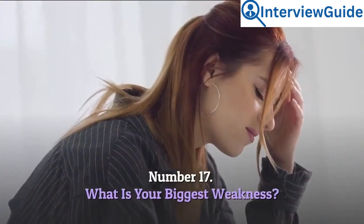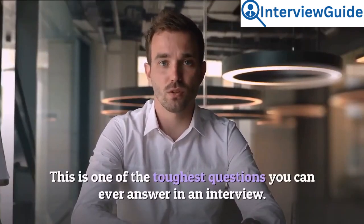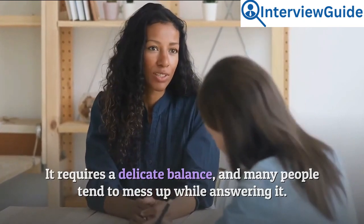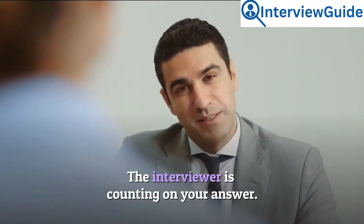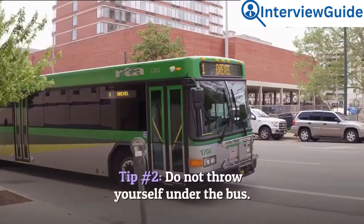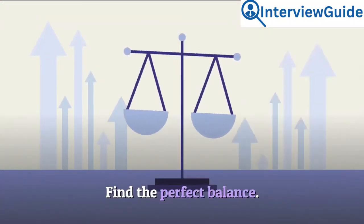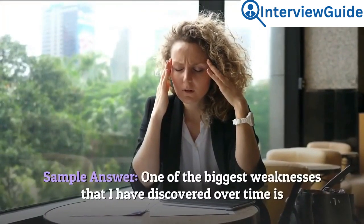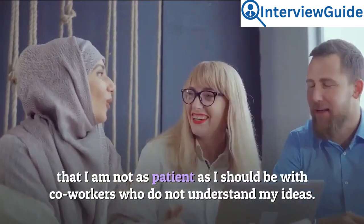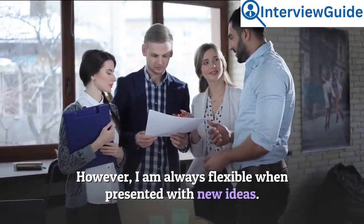Number 17: What is your biggest weakness? This is one of the toughest questions you can ever answer in an interview — it requires a delicate balance, and many people tend to mess up while answering it. Tip 1: Do not make up an obvious lie. Tip 2: Do not throw yourself under the bus — find the perfect balance. Sample answer: One of the biggest weaknesses I have discovered over time is that I am not as patient as I should be with co-workers who do not understand my ideas. However, I am always flexible when presented with new ideas.